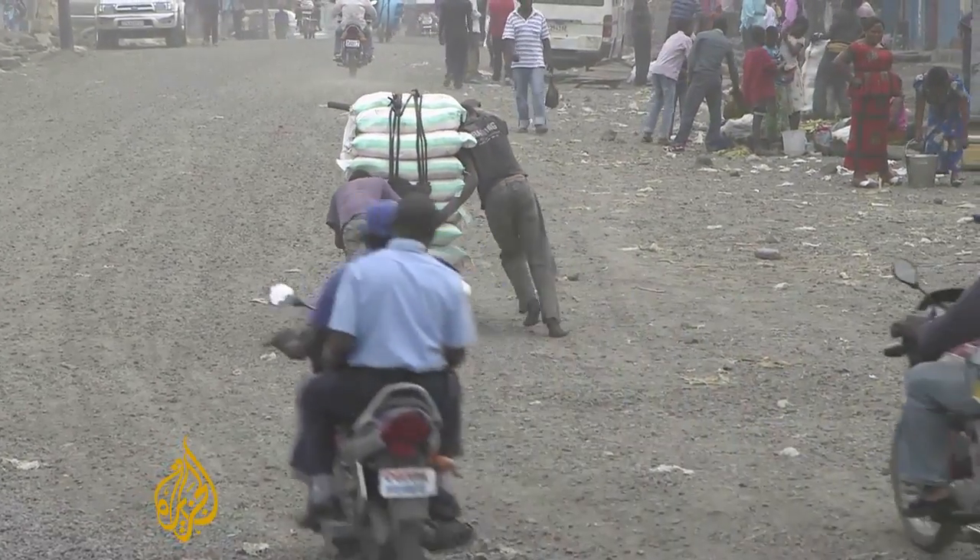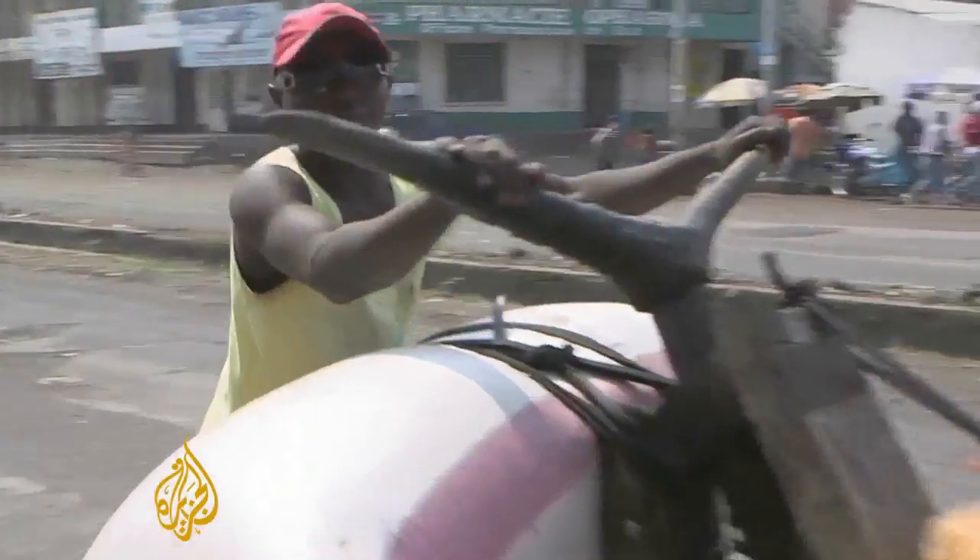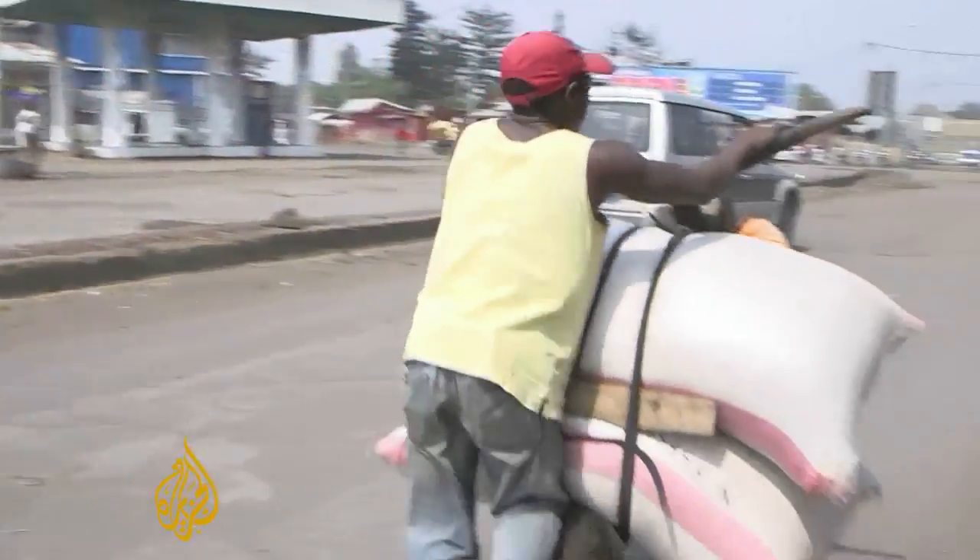Going uphill is hard work. Most people here can't afford motorbikes or cars, but many say if you own one of these you'll always be able to make a living.